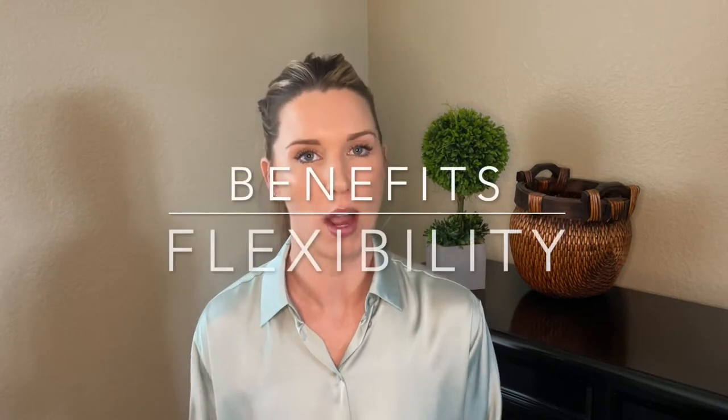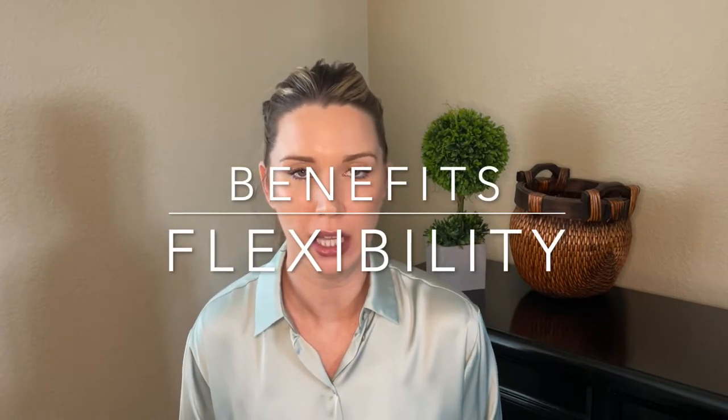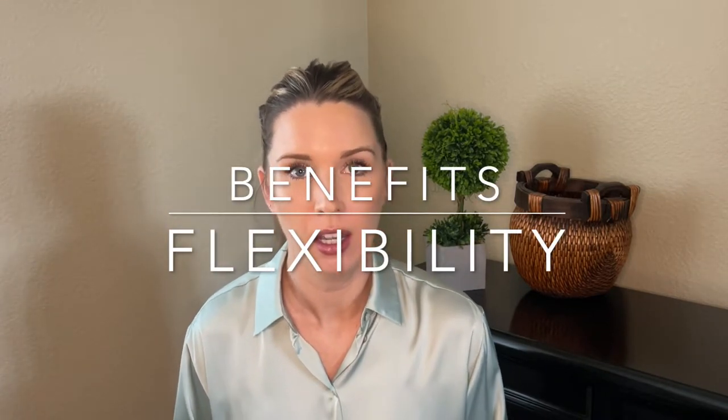I want to start by explaining the benefits, which are a bit obvious, but I'm going to go over them very quickly. One, you obviously have a lot more flexibility and customization when you're building your own home. Developers and investors today that are building new construction homes and selling them to the mass market are trying to appeal to a large number of buyers, so they all tend to look pretty much the same — very on trend, beautiful, but they all look the same.